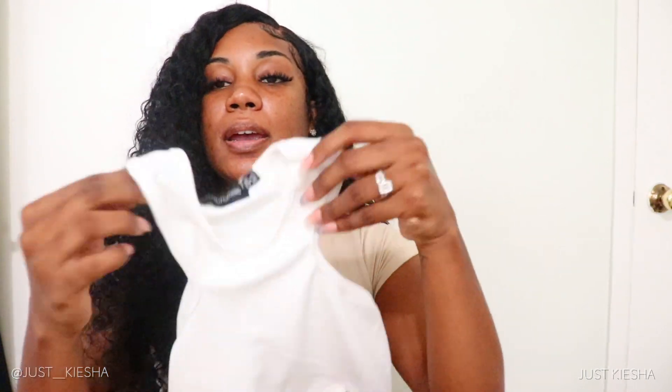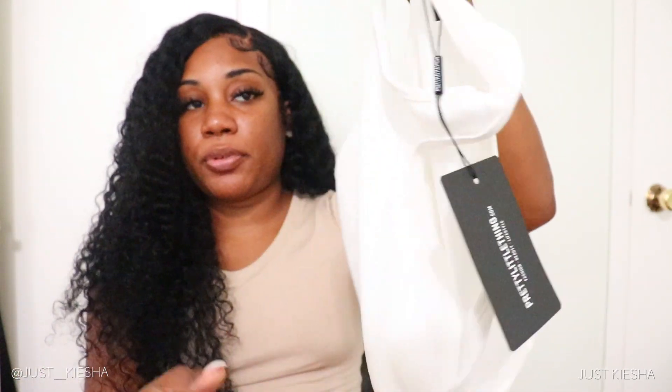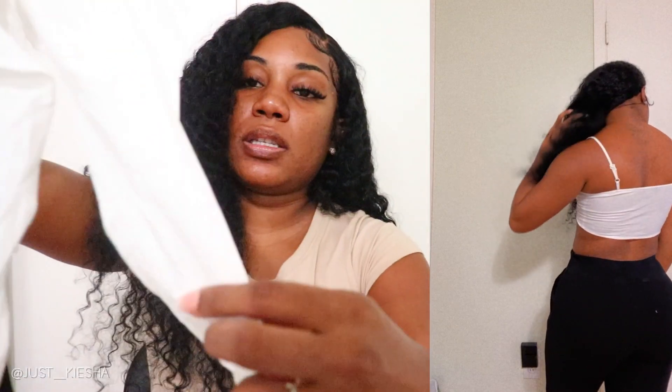This is for an all-white event I'm going to, so I picked up two white tops from Pretty Little Thing to have options. The first is just a basic racerback crop top — nothing too crazy. The second is a similar style but in a linen material, with adjustable straps and a little detail in the front so you can tie it.